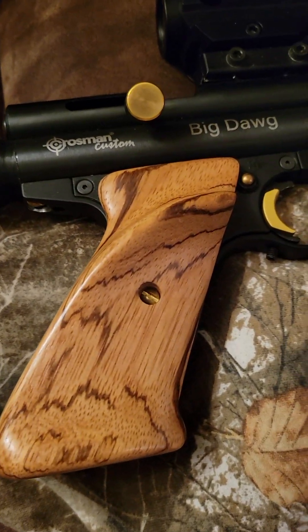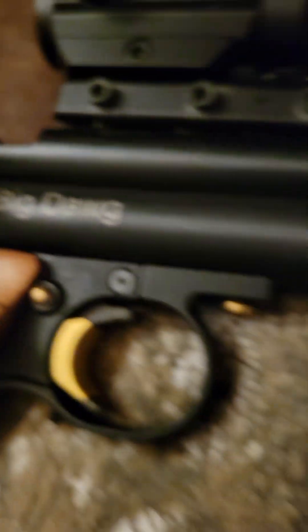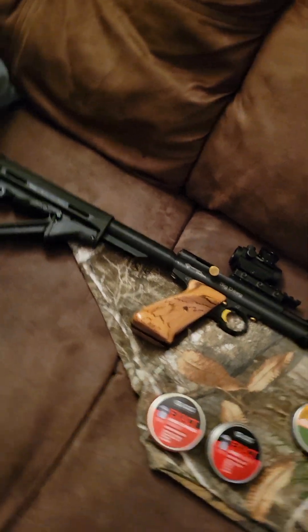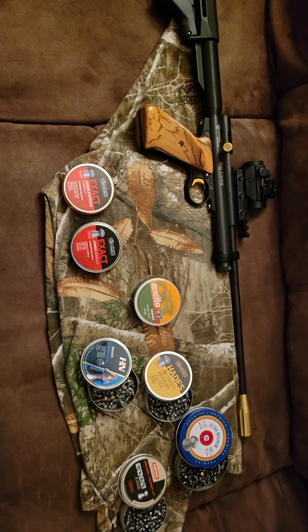Those are my Zebra wood grips. That right there is my red dot — love it, love it. It does the job for me. Big Dog. Merry Christmas, y'all.